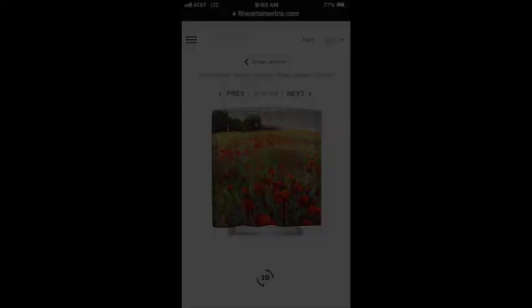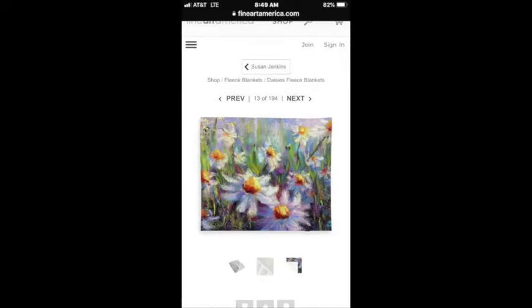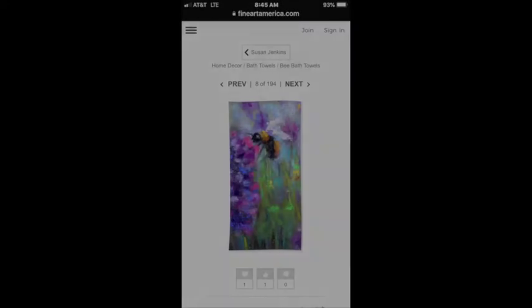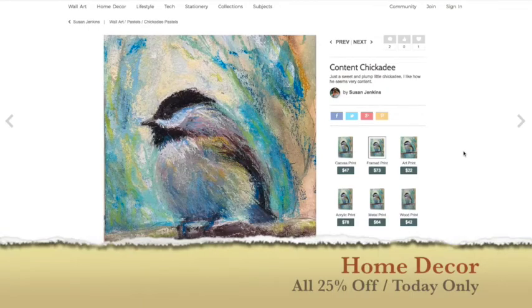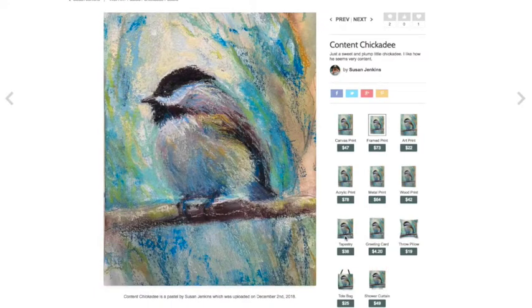You'll be able to order not just my art but any artist's home decor products at 25% off. I thought I'd go through my website and show you a couple of my things in case you want to order some. A throw pillow would be included in the home decor sale, and maybe this tapestry too — I'll have to check that. Let me click the throw pillow and show you.